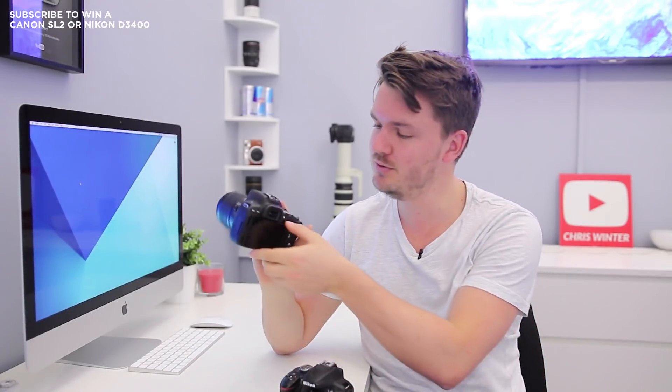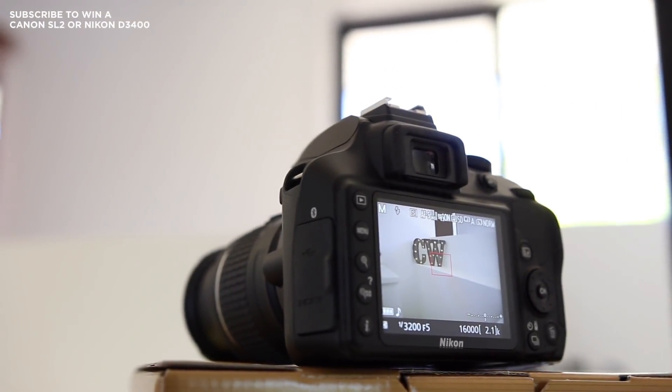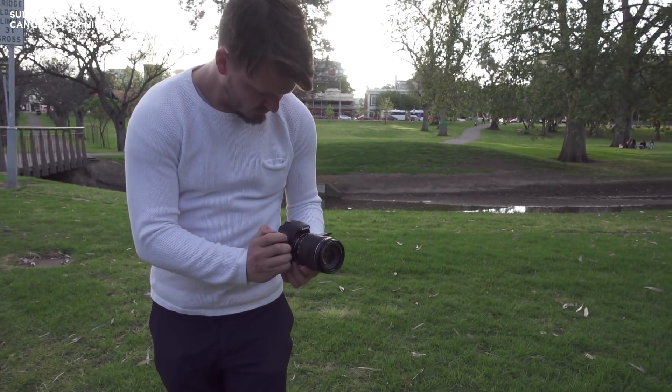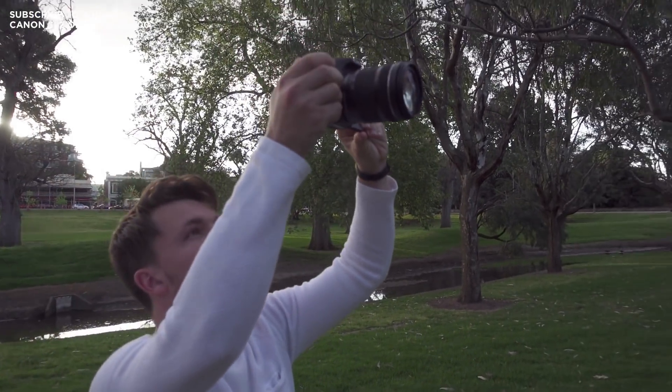One of the big differences you'll notice between these two cameras very quickly is that the Nikon D3400 doesn't have an articulating screen, whereas the Canon SL2 does. The D3400 has a regular LCD screen which is actually really quite good and works fantastic in bright situations outside. The Canon SL2 has a fully articulating screen — it can flip out, you can take shots from up high, from down low, or even flip it all the way to the front. If you're thinking about using your DSLR for filming yourself, being able to see yourself with a screen is a nice bonus so you can get the composition right and make sure you're in focus.